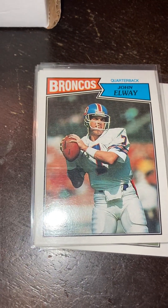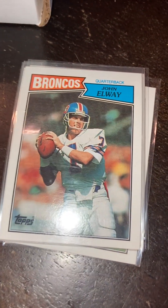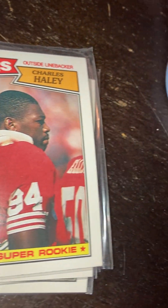Got another one here — I wonder what this is. Oh, the Elway! John Elway — there it is. One of my favorite sets, the '87 set. Charles Haley — real cool card, Haley there.